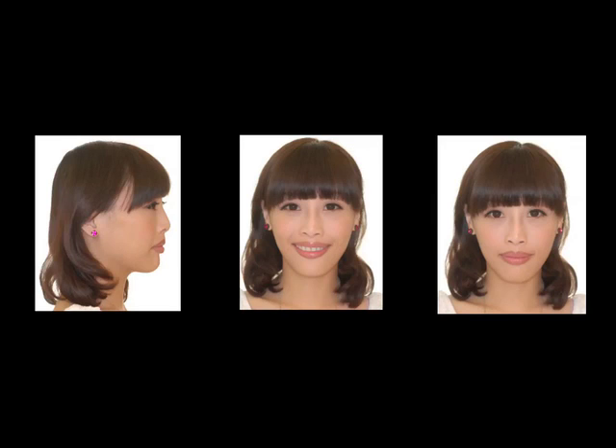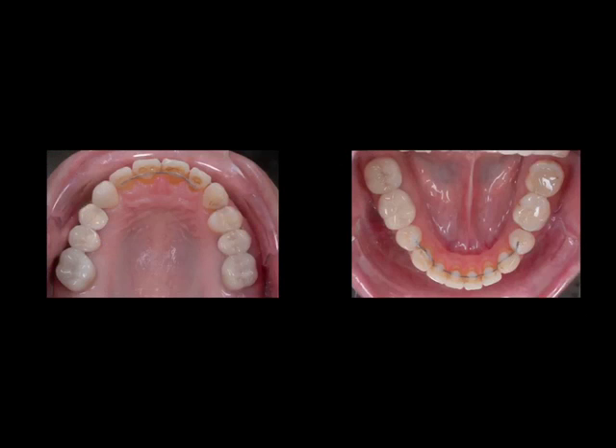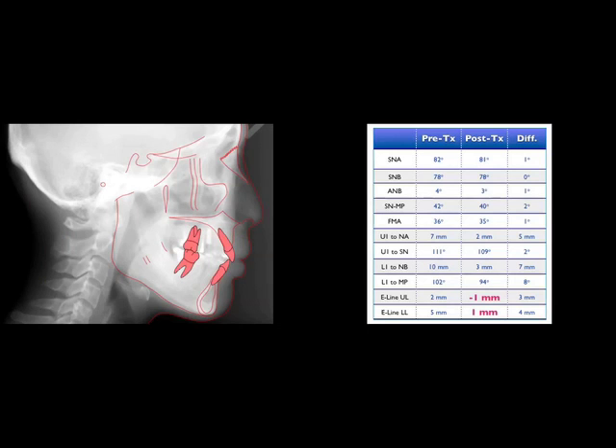In the before and after periapical film, the fixture and neighboring roots were parallel and the bony defect with the bone graft inserted during surgery healed well. Looking at the treatment results, we can see that her protrusive lips and gummy smile were significantly improved. The midline was corrected and bridges were remade. The post-treatment ceph tracing showed that the upper and lower lips were retracted.